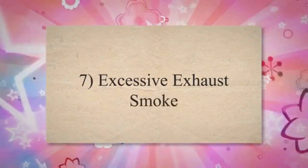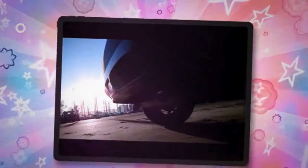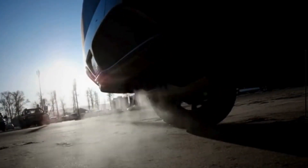Symptom 7: Excessive exhaust smoke. Improperly recirculated exhaust gases can affect the combustion process, leading to incomplete burning of fuel. This can result in the production of excessive exhaust smoke, indicating inefficient combustion within the engine.